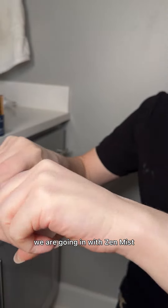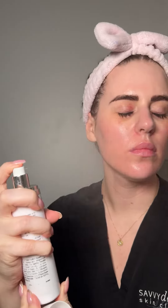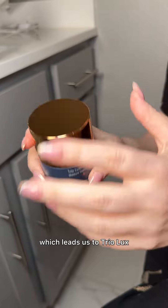Next up we are going in with Zen Mist. I love to use this before I put a moisturizer on — it's going to help it penetrate better, which leads us to Trio Lux.